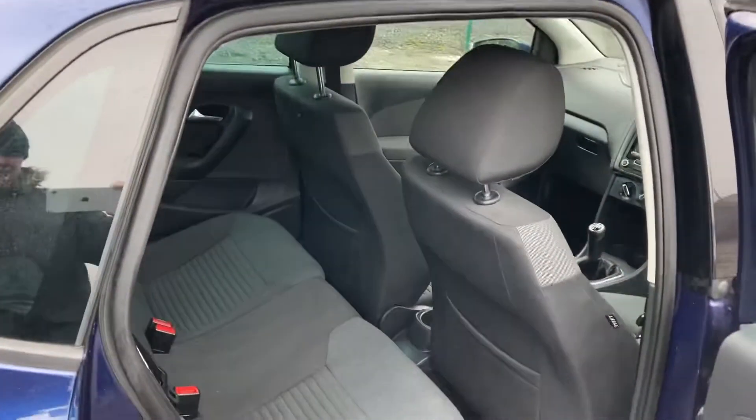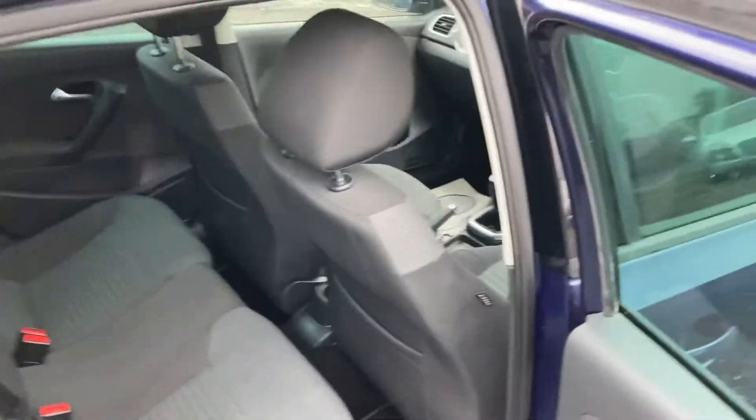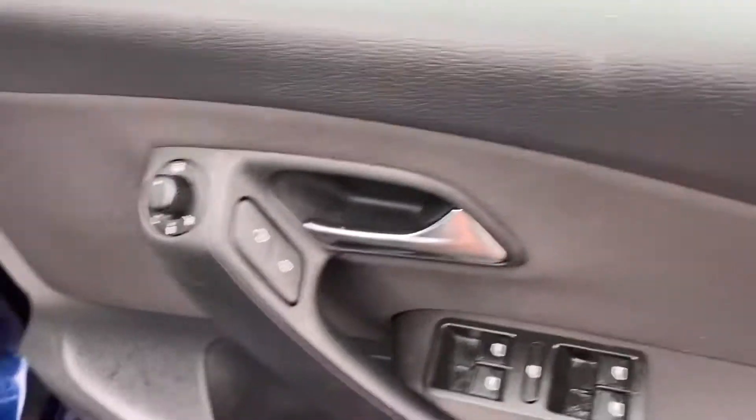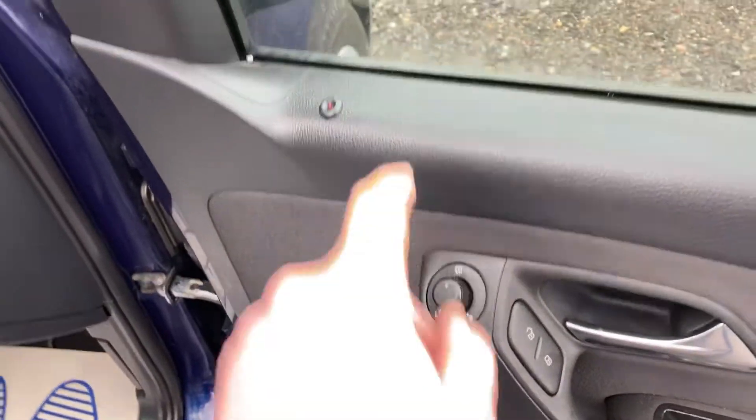You've got the tinted rear windows at the back as well, which is nice for privacy and also helps lock out bright sunlight. Stepping inside the car itself, you've got electric windows all round, electric window lock, and electric heated wing mirrors.